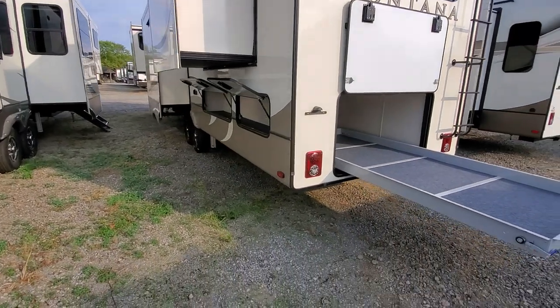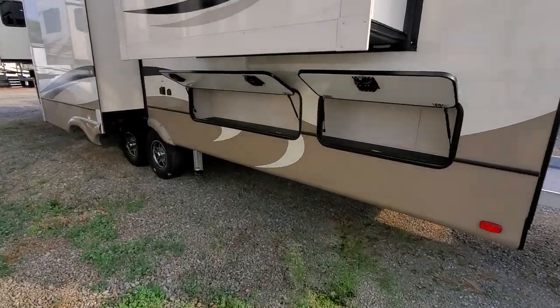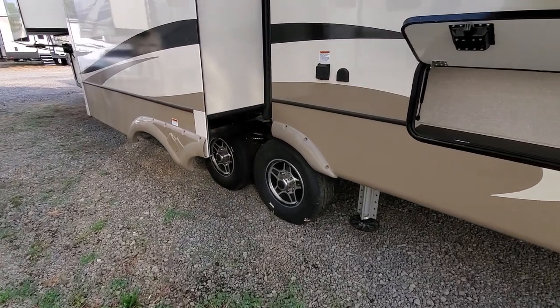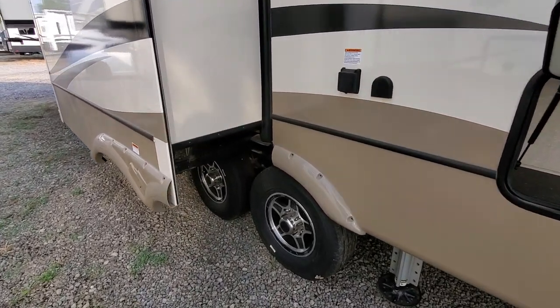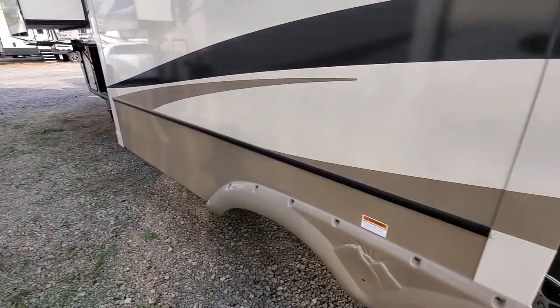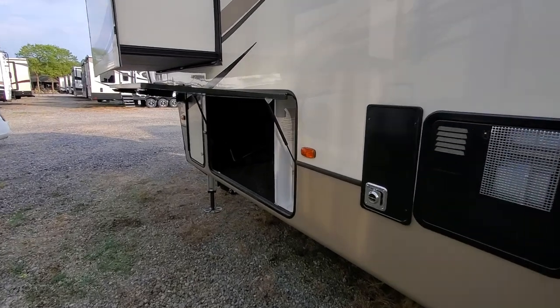Huge amount of storage — that tray can hold up to 800 pounds. These are G range salon tires. They are the best on the market right now. We just had a Montana rally last weekend at the Oak Heart Fairgrounds and everybody's ranting and raving about how Montana finally did a good job with those tires.